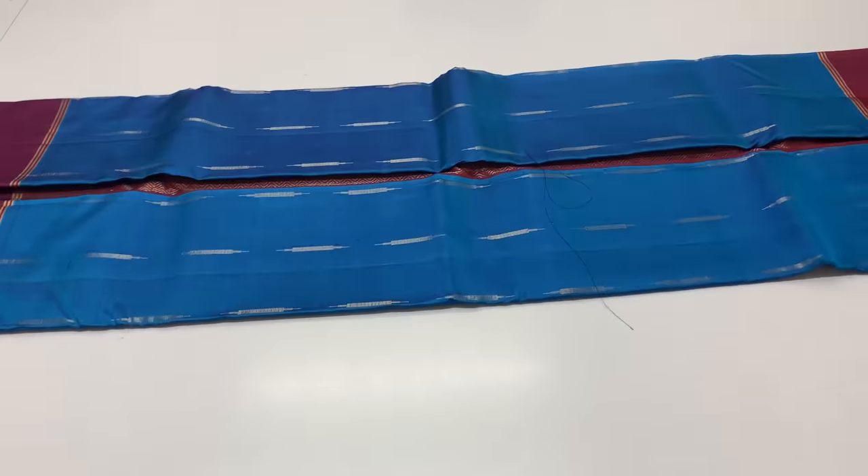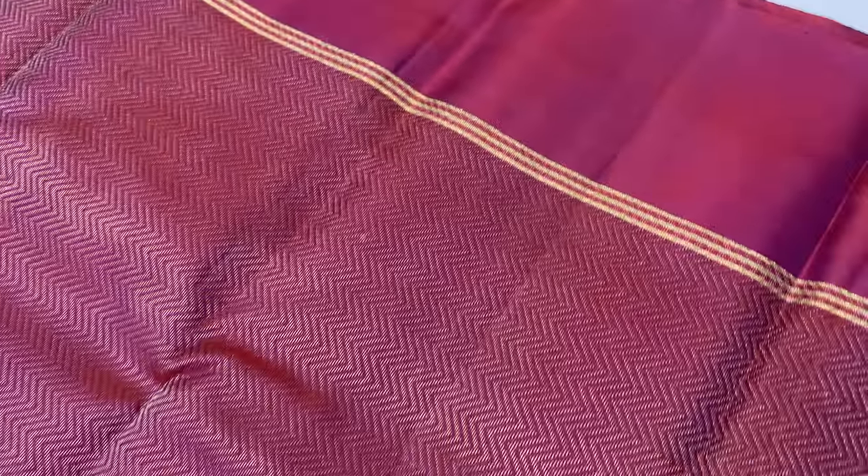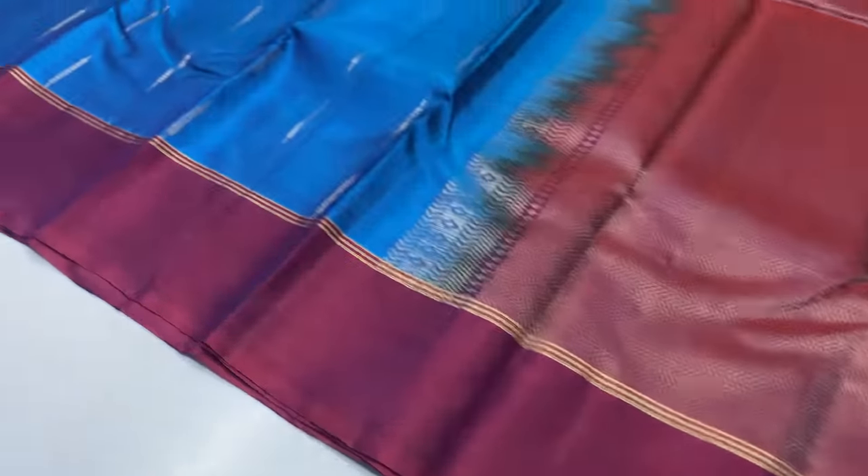Next sari. Body of the sari is peacock blue. Pallu and blouse is maroon shade, coffee brown and maroon dual shade.